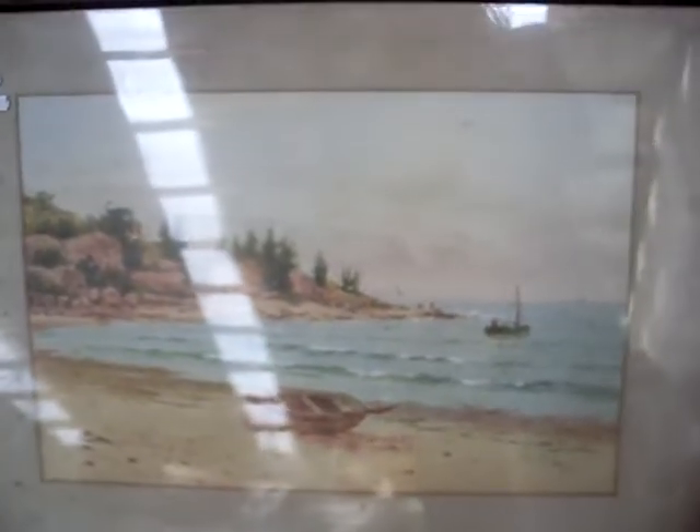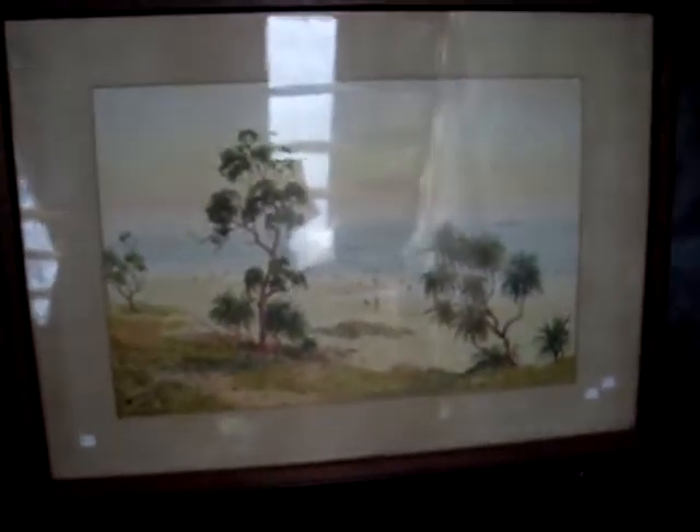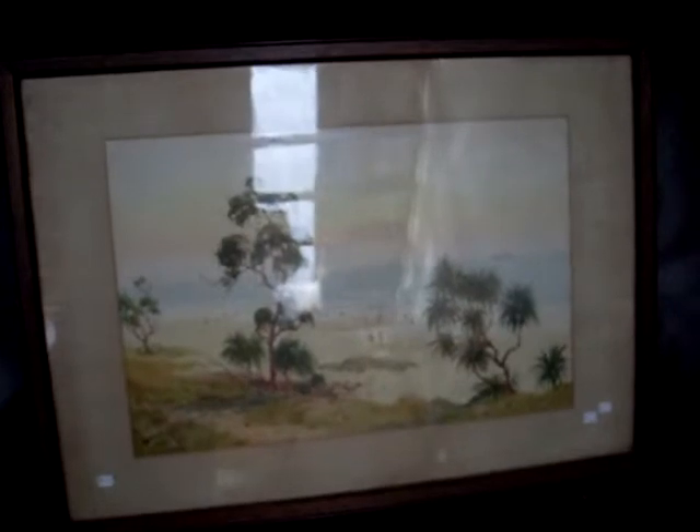I've got a funny feeling these are actually another pair of Swinton Distant watercolours that he's used another pseudonym for. He paints under the pseudonym of V. De Champs. But these might be another one as well, just judging by the way they're handled and actually the handwriting on the back.